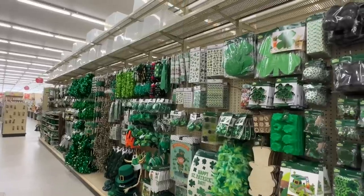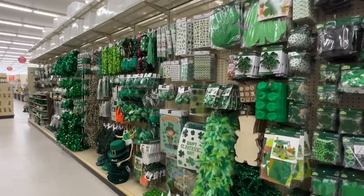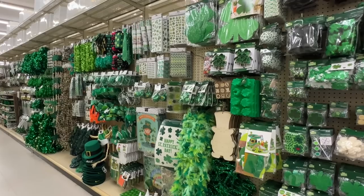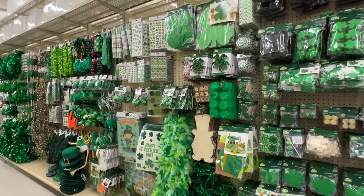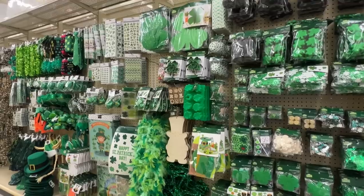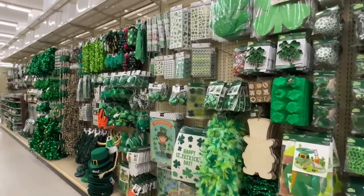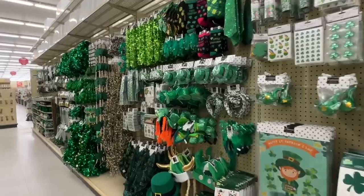They did have St. Patrick's Day stuff out. Again, not a holiday that I really put stuff out for, so I'll just show you it really quick. But I love that they do have these options - if you do like to decorate for these holidays, Hobby Lobby is a good place to go because they have quite a variety.